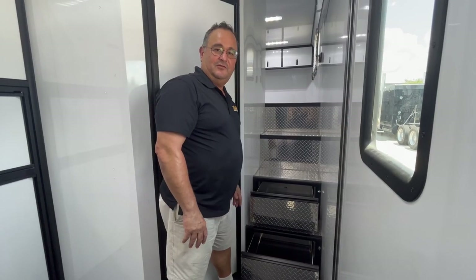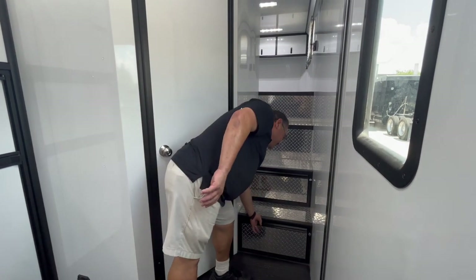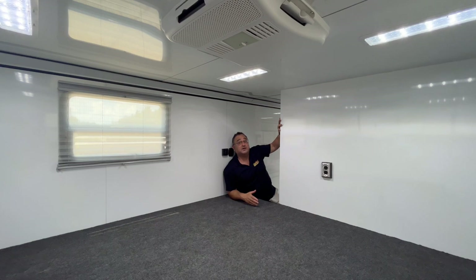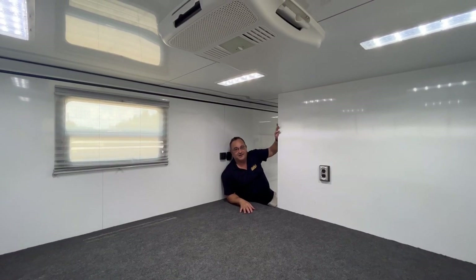The walkway to the bedroom includes two lockable storage boxes. Bring your own queen or king size mattress — it fits, and you're going to sleep great, even on the hottest nights with the AC right in here.